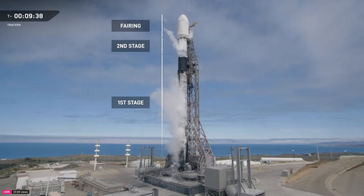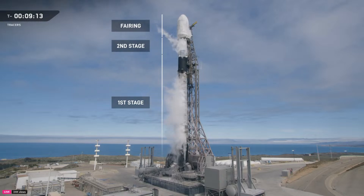That bottom section of the vehicle, the first stage or the booster, is powered by nine Merlin engines. They'll burn for the first couple of minutes, carrying Falcon 9 through the thickest layers of Earth's atmosphere. If you've ever watched a launch in person, you'll know the vehicle doesn't go straight up. Early in flight, Falcon 9 performs a gravity turn, which is a smooth pitch maneuver that tilts the rocket sideways to build up horizontal velocity. You may hear that called out over the nets as the vehicle pitching downrange.